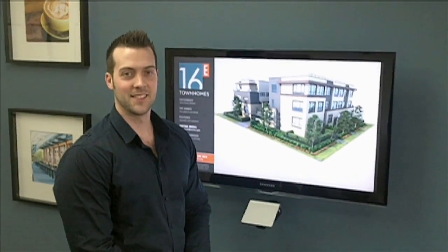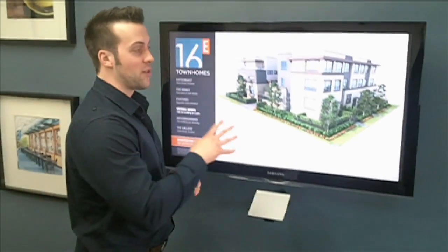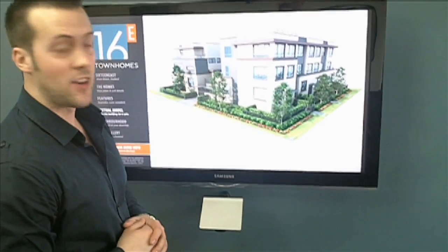We're at the Sixteen East Show Center today with Chris Fredrickson, one of our sales representatives. Thank you very much, Gerald. I'd like to start with taking a look at the building itself and, of course, how it's laid out. So we're going to use our 3D model, which is located on our website, 16East.com.